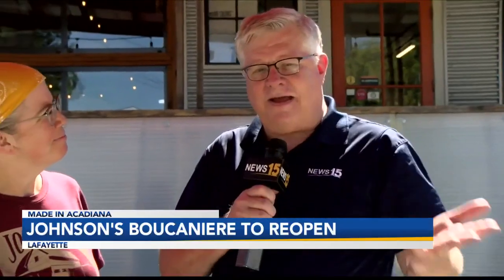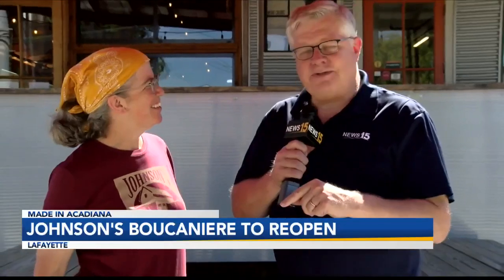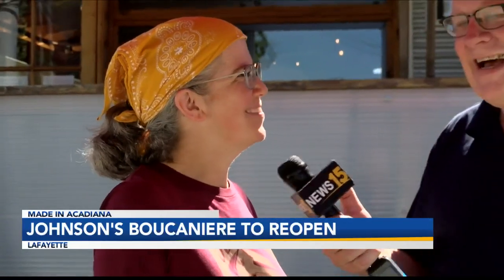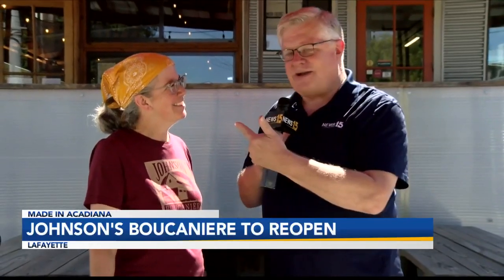We've talked about the bad and the good — now the even better. Johnson's Bouganier 2.0 opens on Wednesday. The first plate lunch we offered back in 2008 was sausage and smothered potatoes, and it came with two sides — it was $6.25 back then. And that's what we're going with this Wednesday. Johnson's Bouganier is back in business, a month after the deluge.